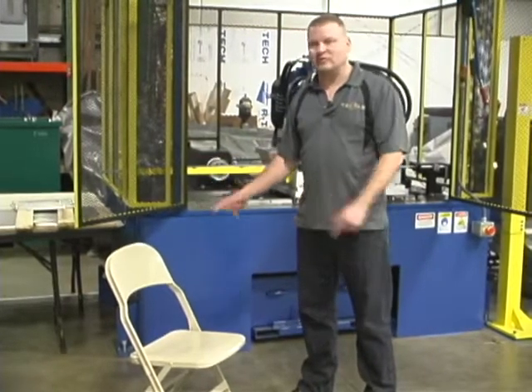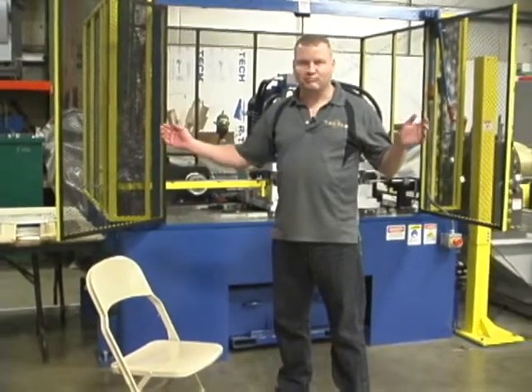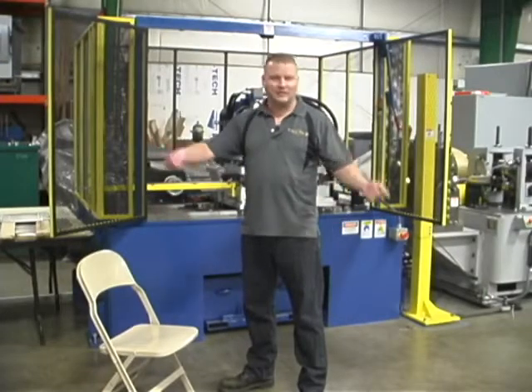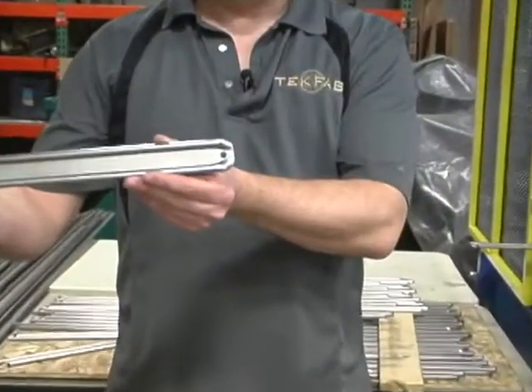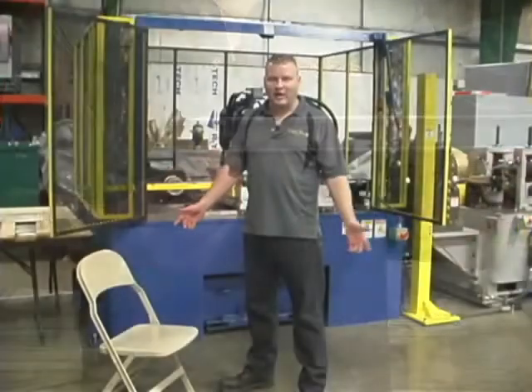The process they used to do was very labor intensive: taking cut blanks, putting them in a press, punching them, taking it to another machine, forming it, taking it to another machine. What we've developed for them is a system that will do it completely hands-free, all automated.